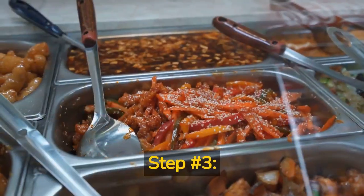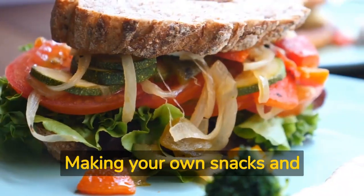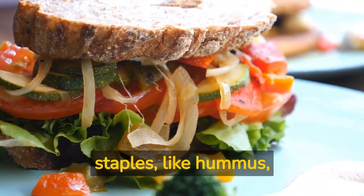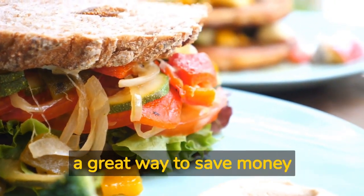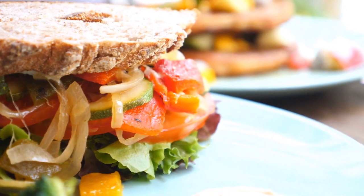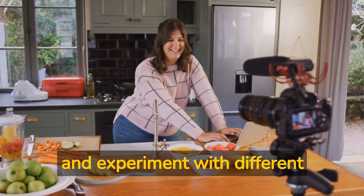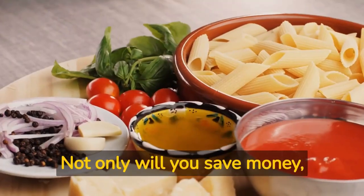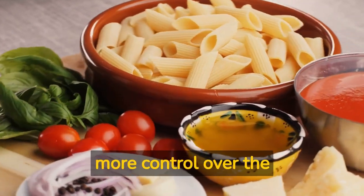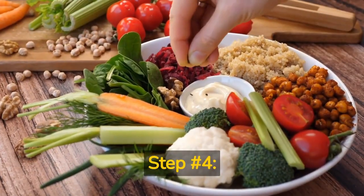Step number three: make your own snacks and staples. Making your own snacks and staples like hummus, granola bars, and veggie burgers can be a great way to save money on pre-packaged items. Look for recipes online or in cookbooks and experiment with different ingredients to find the flavors that you love. Not only will you save money, but you'll also have more control over the ingredients that you're consuming.